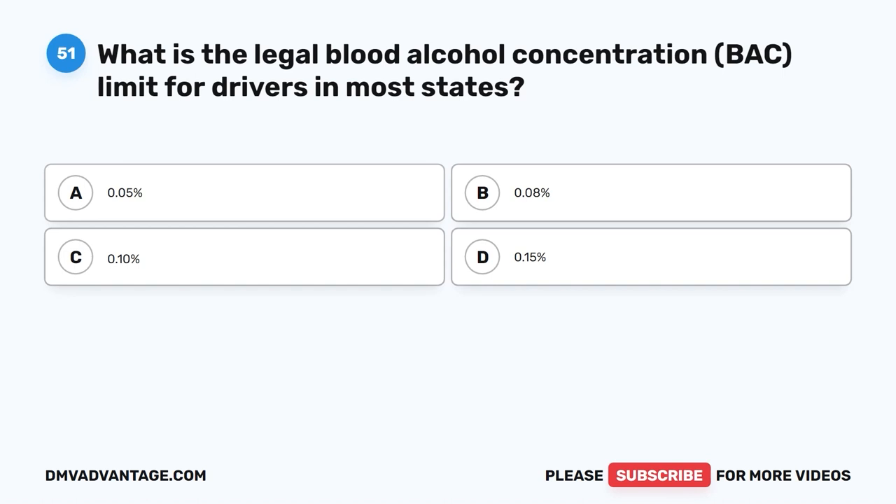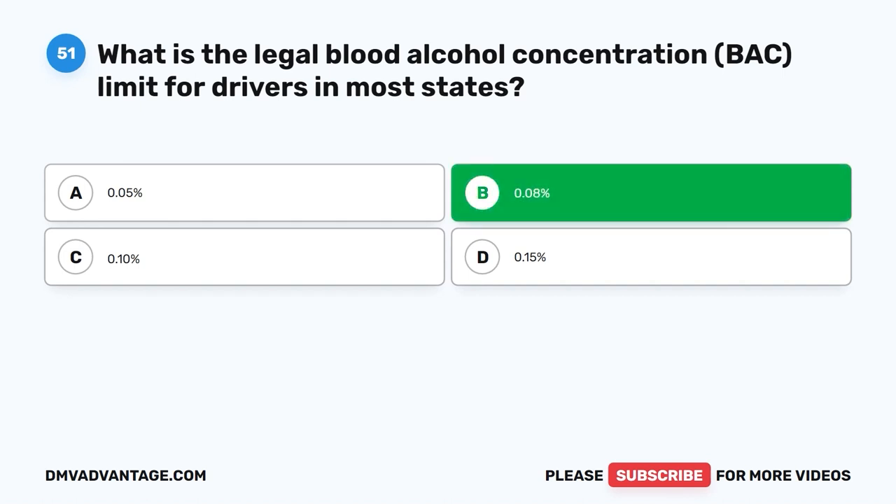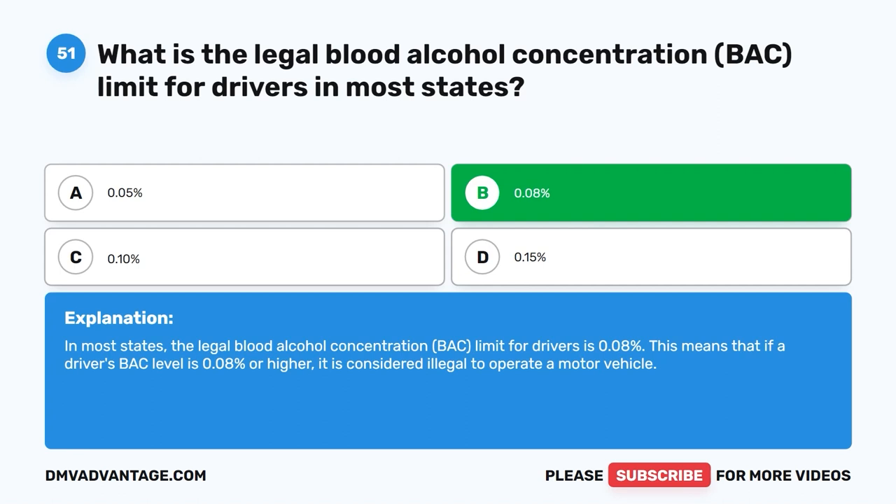Question 51: What is the legal blood alcohol concentration (BAC) limit for drivers in most states? A. 0.05%. B. 0.08%. C. 0.10%. D. 0.15%. The correct answer is B. In most states, the legal BAC limit for drivers is 0.08%. If a driver's BAC level is 0.08% or higher, it is considered illegal to operate a motor vehicle.